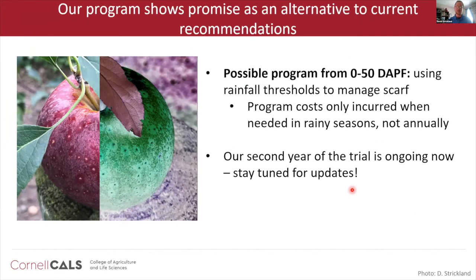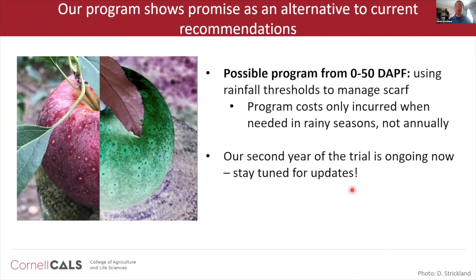We're in our second year of the trial right now. We haven't had a lot of rain, so we'll probably run it for a third year — stay tuned for updates. I'd like to thank the Cox Lab: Anna, Maywa, and Katrin were instrumental in collecting data last year. Dan Olmsted has been instrumental in getting weather data to me quickly for spray decision-making. Susan Brown and Kevin Maloney from the Brown Lab provided many of the trees used in this experiment. Thanks so much for your time.